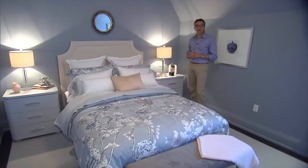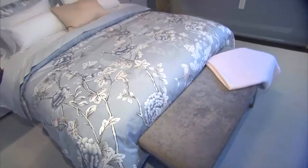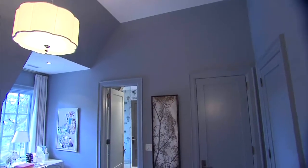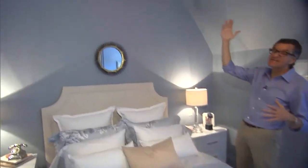Here on the second floor of the Princess Margaret show house we have the daughter's bedroom. The focal point of the room was this bedding — we did this floral bedding in grays and blues, which I love, and that really grows with a child or a teenager. We used that color for the walls, choosing a more dramatic deep blue.